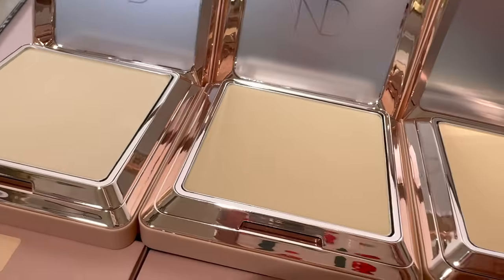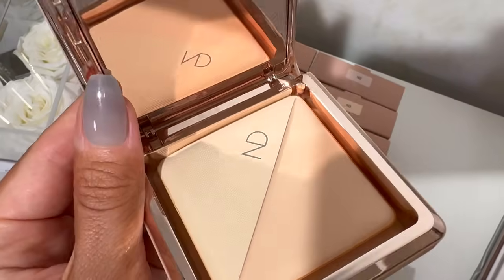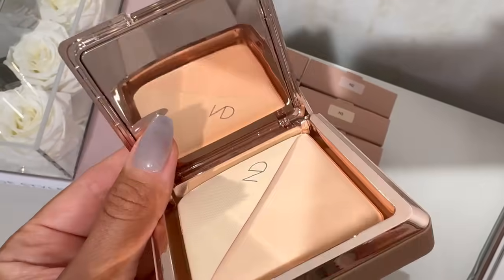Today I have something very exciting to review. It's the new powder foundation from Natasha Denona. I have been sent a lot of shades, not all the shades but a lot of the shades. This is a promising product that is $55, so it better be good, it better be worth it.